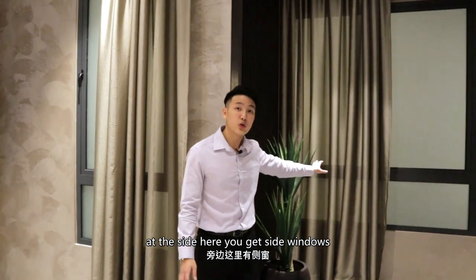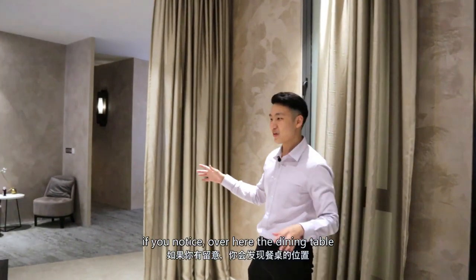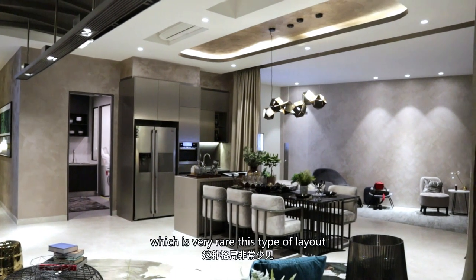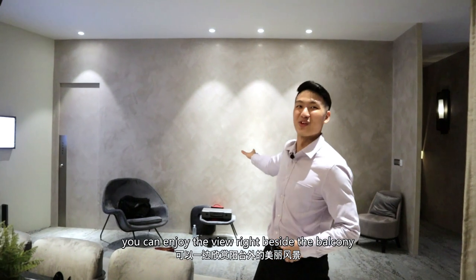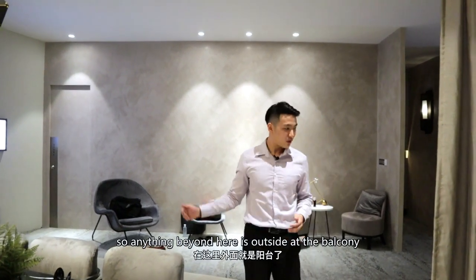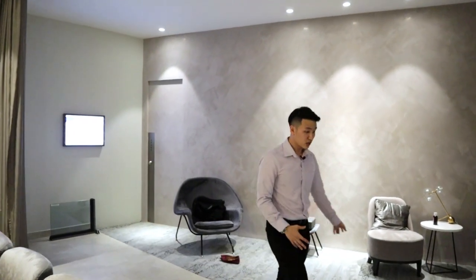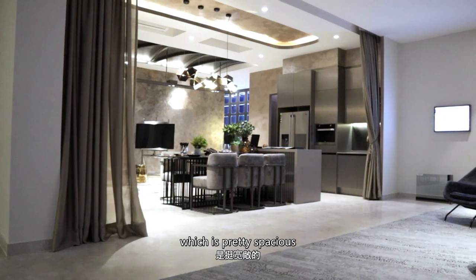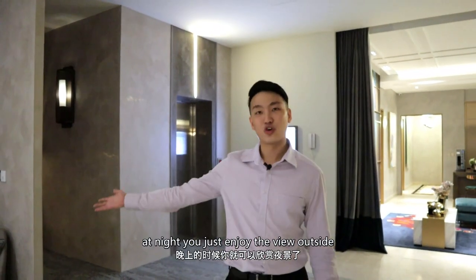At the side here you get a side window, and on the other side you have a balcony. The dining table placement is actually right beside the balcony, which is very rare — this type of layout. While you're having your food, you can enjoy the view right beside the balcony. For this unit, you are getting an L-shaped balcony, which is pretty spacious. You can put some chairs over here and at night just enjoy the view outside.